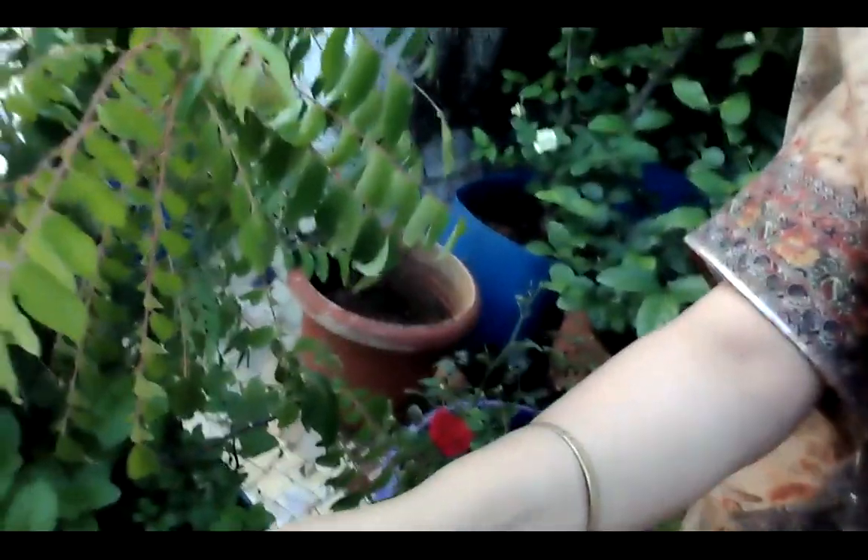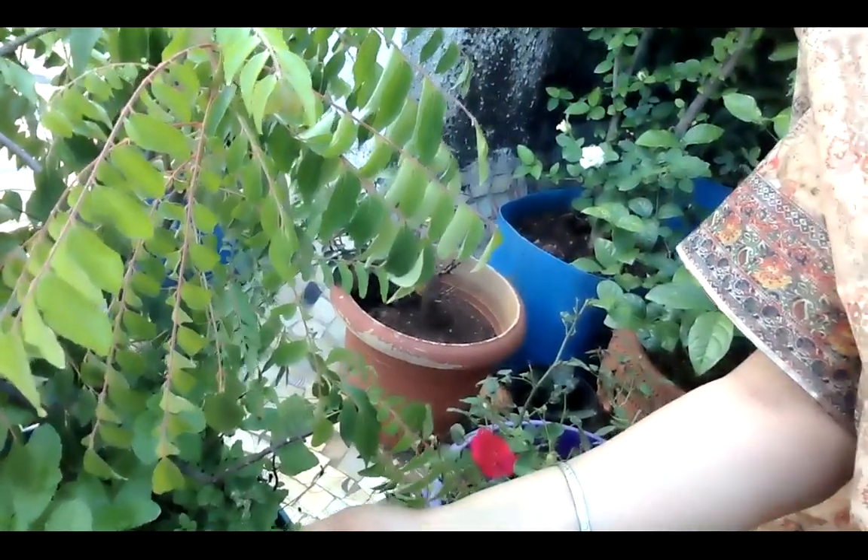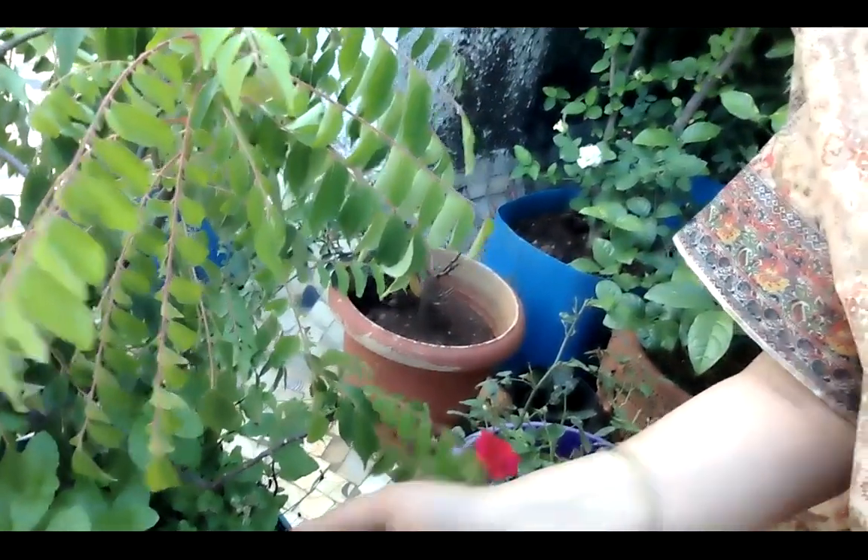Look, look children! These are mint leaves. And you know, mama used this in cooking. When she wants to make a mint chutney, she can make it with these mint leaves. This is also a herb.